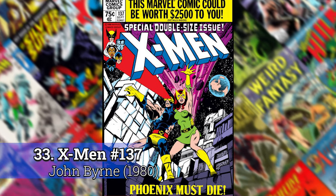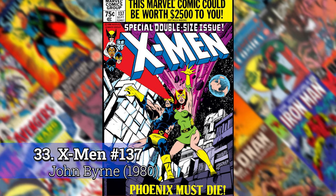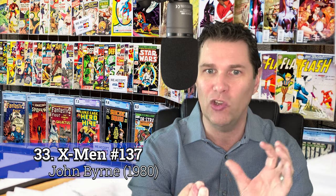Number 33: X-Men 137 by John Byrne. Another John Byrne book. You could take any of the ones from the Dark Phoenix saga, but I chose this one just because of the way it's framed. It's got that kind of triangular look to it that draws the eye to the center. Love it.